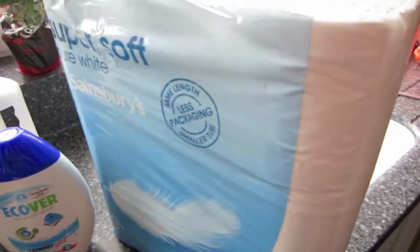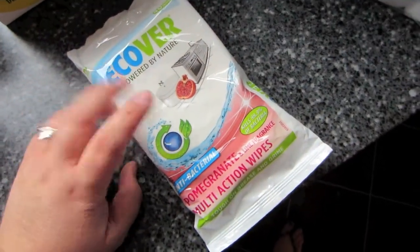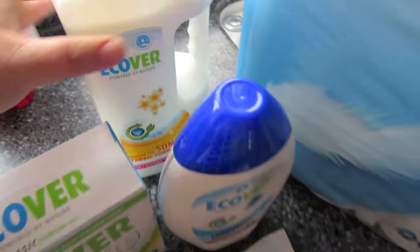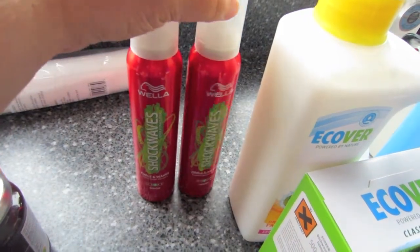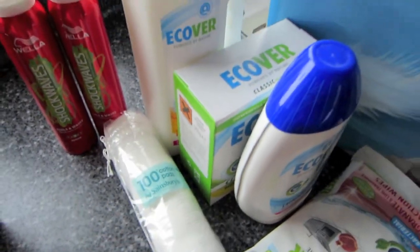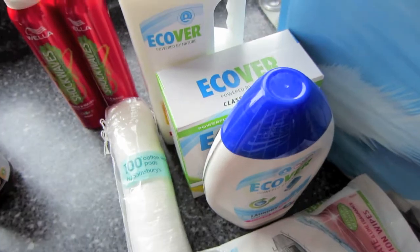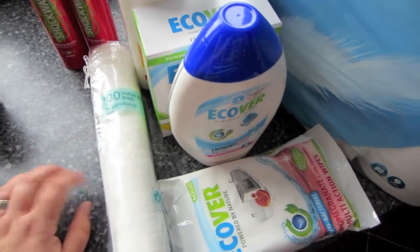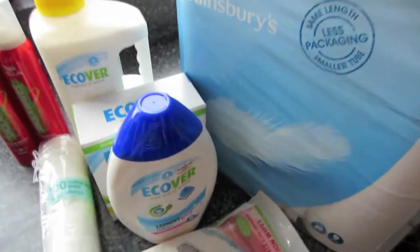For household essentials: a nine-pack of loo roll, everyone needs that. Some Ecover cleaning wipes for the kitchen surfaces. The laundry gel, dishwasher tablets, and fabric conditioner are all the Ecover brand — I like using that for cleaning. On the toiletries side I've only got some hair mousse, which was on some kind of offer, and some cotton pads. I forgot to order shower gel, but I do have a little left and I'm going into town on Saturday so I can pick some up. I'd also stocked up on toiletries at Boots the other week when they had loads on three for two.